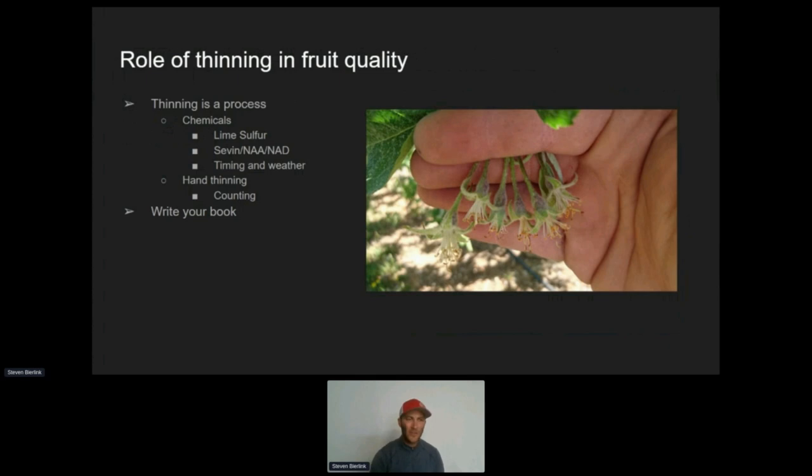That being said, I don't think any drastic changes should be made in chemical thinning processes on a year-to-year basis. There's too much at stake and too many things that could go wrong. So again, write your book, do slow and methodical changes, track the changes, and then you'll be able to more confidently decide what needs to happen.